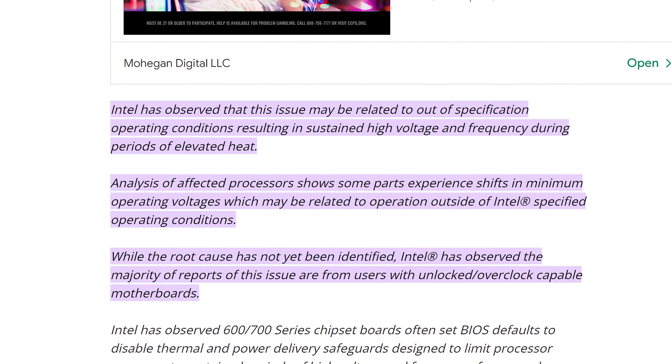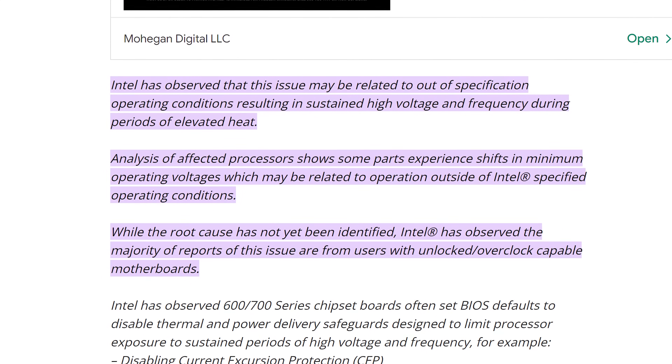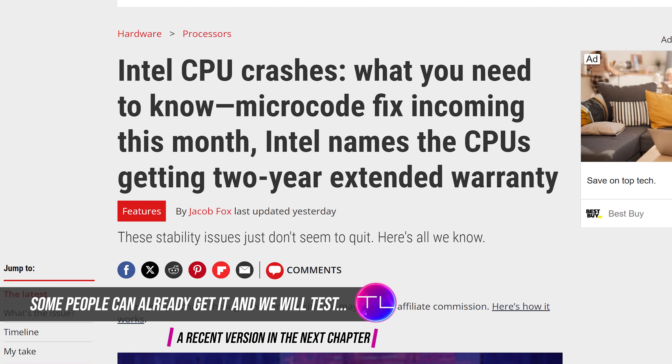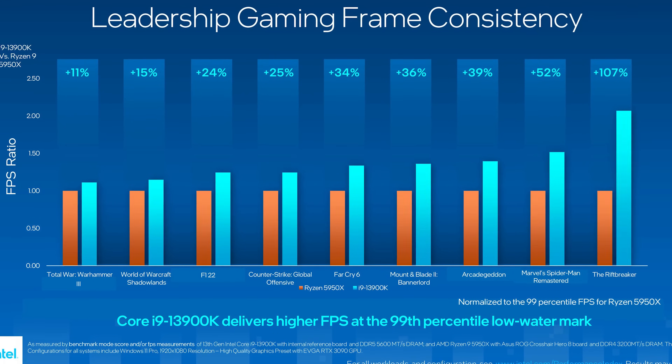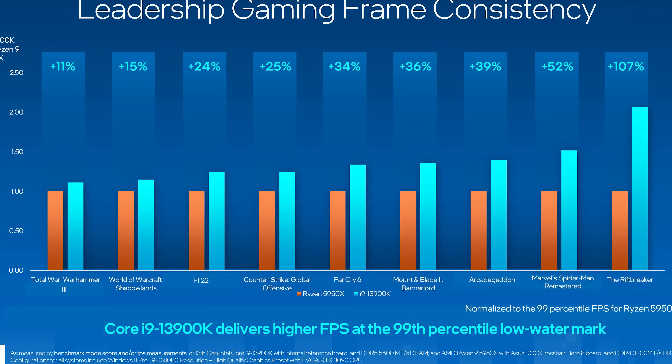There are fundamentally two options available for Intel with potentially financially devastating outcomes. Number one: as voltage and power draw is suspected to play a role in this instability, release a microcode update to tame this — which Intel have committed to releasing probably within a few days of this video going live. If it works, it is probably the cleanest way to fix this problem, and Intel only really have to deal with the replacement of current affected chips. The potential problem is that if it reduces performance to lower than what Intel advertised, I can see a significant legal issue right there.